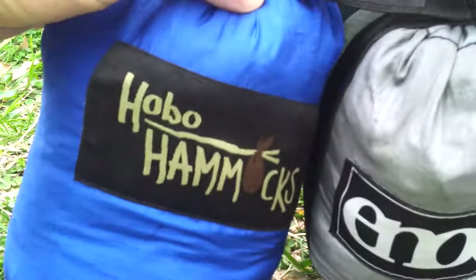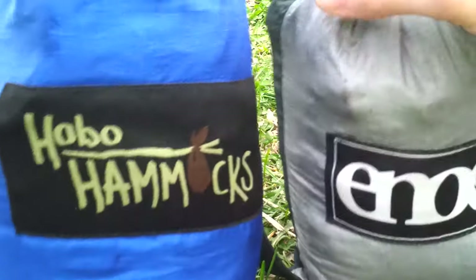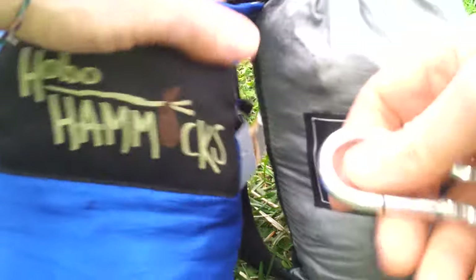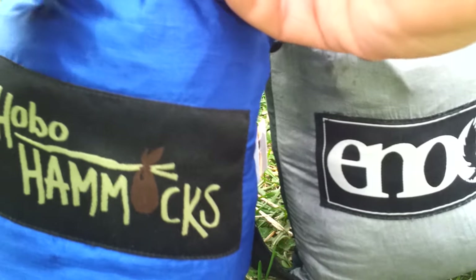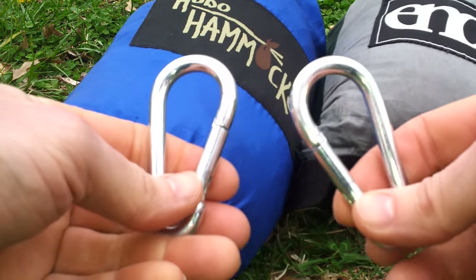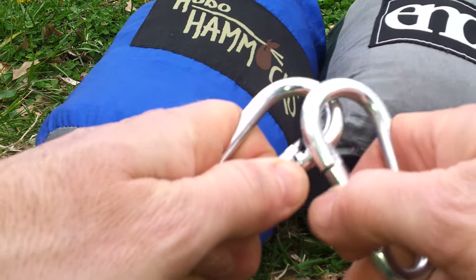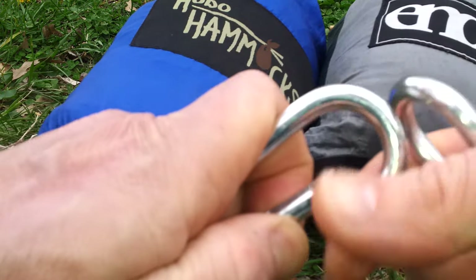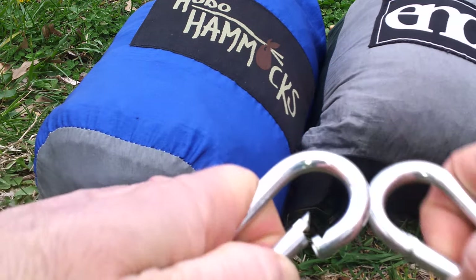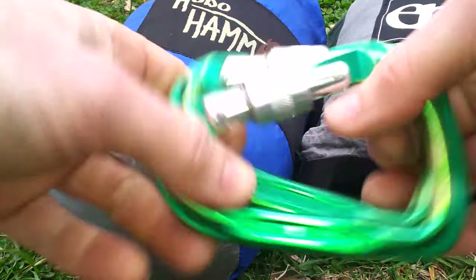Let's compare one other thing. When I purchased my Eagles Nest a number of years ago, it came with the exact same carabiners. So these carabiners that come with Eagles Nest — I think Eagles Nest has now upgraded theirs to a wire carabiner — but I don't like these because they're really sharp. That's why whenever I hang up my hammocks, I opt for my own carabiners.